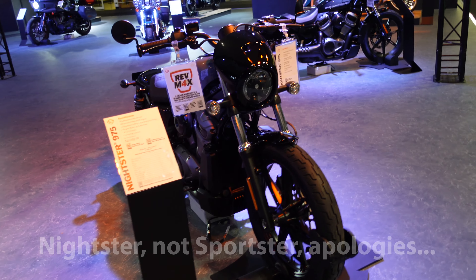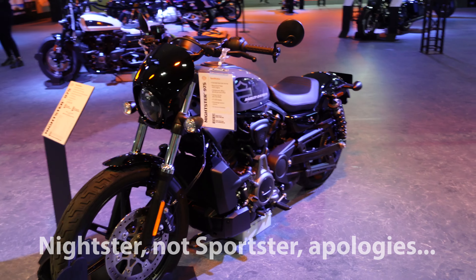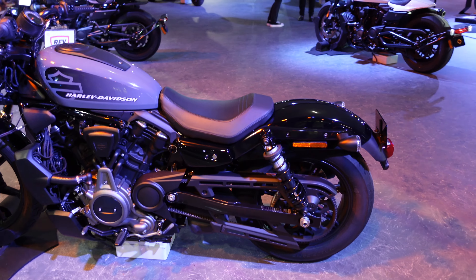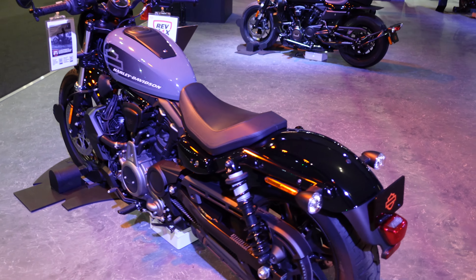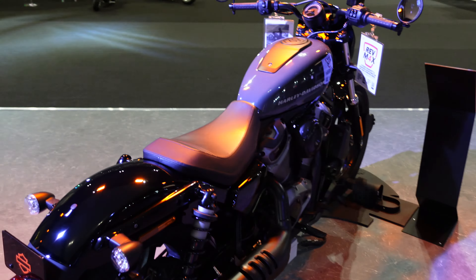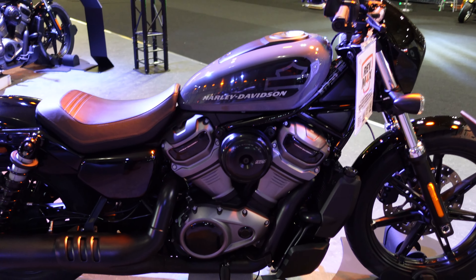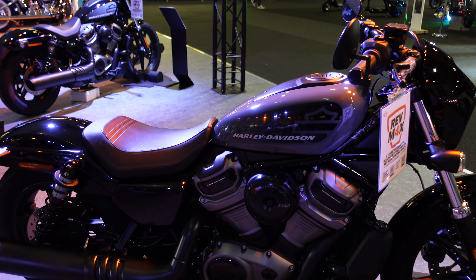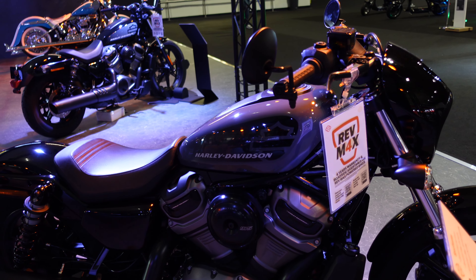The last bike we have here is the new smaller Sportster — the new 975 Sportster, which has just recently been launched. I think that's quite tidy. It's belt drive. If you're looking to get into Harleys and you don't want to spend the price of a car, even a 975cc V-twin is hardly a subtle bike, but that actually looks really nice. It's got the 975cc version of the Revolution Max engine, which I think makes around 90 horsepower.